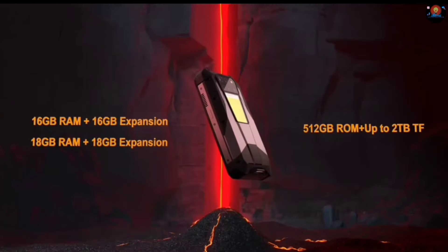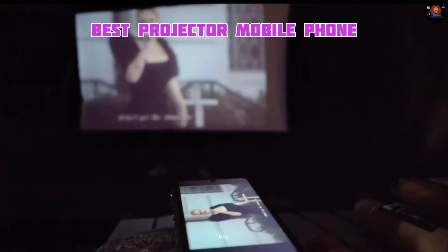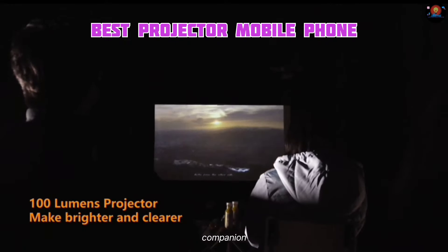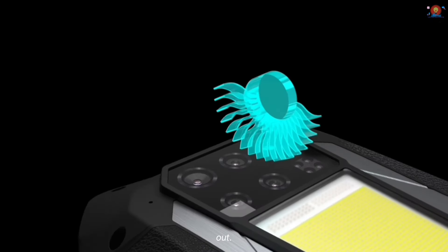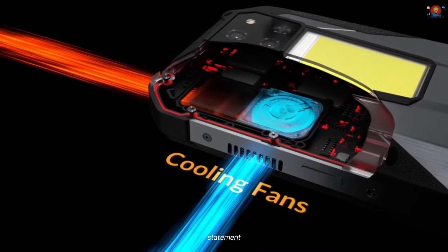Hey guys, today we're diving into the world of indestructible phones with the Tank 3 Pro. This phone is marketed as the ultimate rugged companion for adventurers, construction workers, or anyone who needs a device that can handle a beating. But can it live up to the hype? Let's find out.